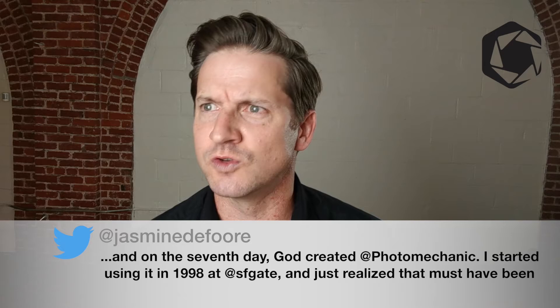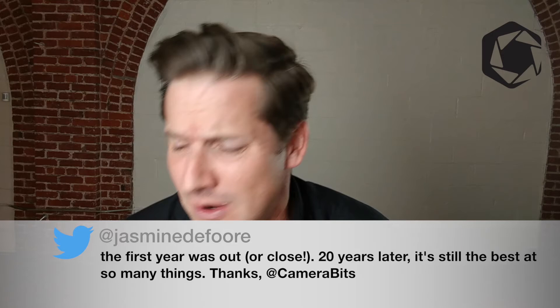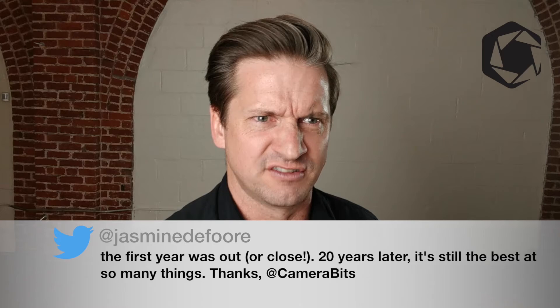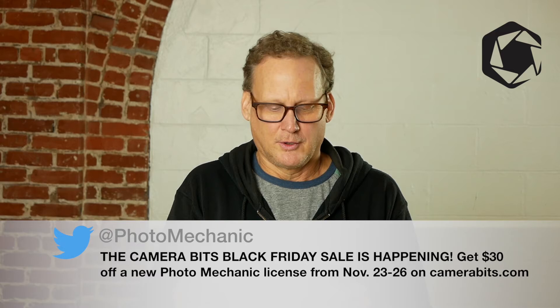And on the seventh day, God created Photomechanic. I started using it in 1998 at San Francisco Gate and just now realized it must have been the first year it was out, or so close. Twenty years later and it is still the best at so many things. Thanks, Camera Bits.